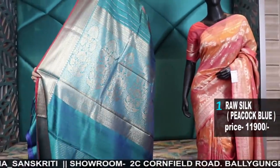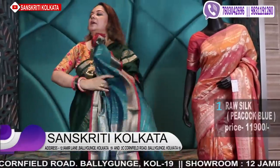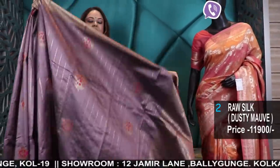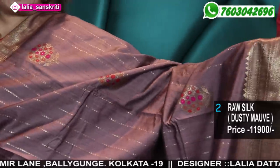Starting with a beautiful peacock blue shade — number 1. This is Sanskriti Kolkata's 435th video today. Prices are all mentioned in the screenshot and the description has all the details. There may be a little difference due to camera and lighting, but I'll try to explain the exact color as much as possible.